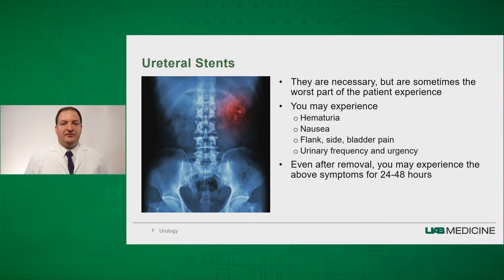An important point is that even after you remove your stent — if strings are attached — you may experience symptoms for 24 to 48 hours afterwards. This can be related to the swelling or edema that was present because of the stent, as well as irritation from the stent pull.